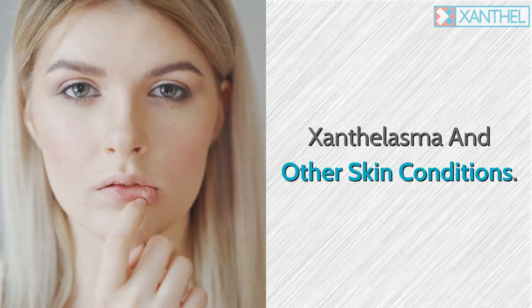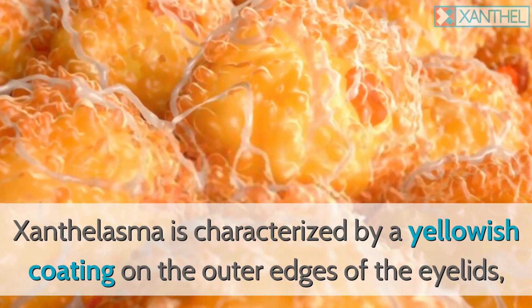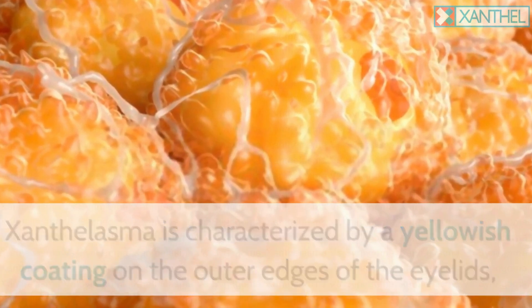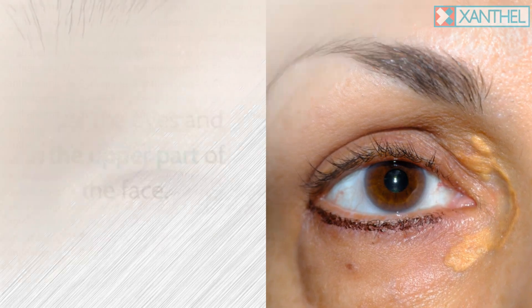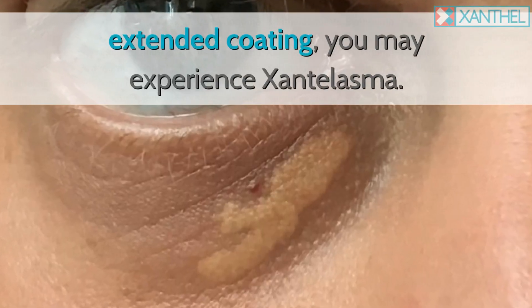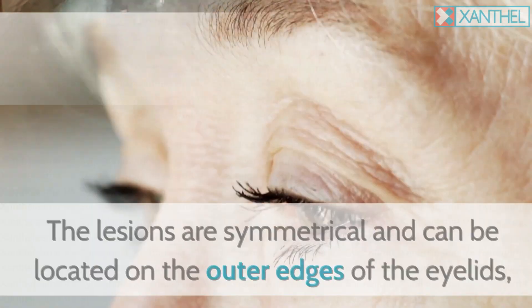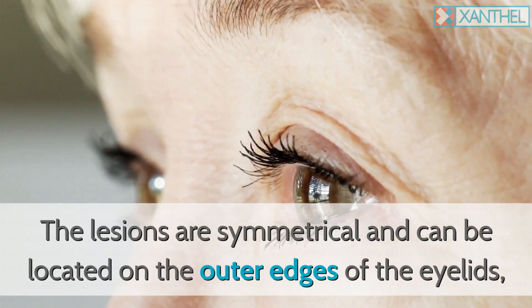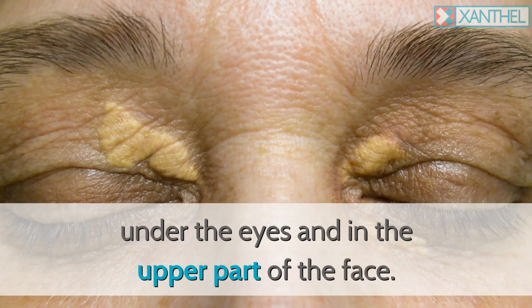Xanthalasma and other skin conditions. Xanthalasma is characterized by a yellowish coating on the outer edges of the eyelids, under the eyes, and in the upper part of the face. If your eyelid looks more like a yellowish, extended coating, you may be experiencing xanthalasma. The lesions are symmetrical and can be located on the outer edges of the eyelids, under the eyes, and in the upper part of the face.